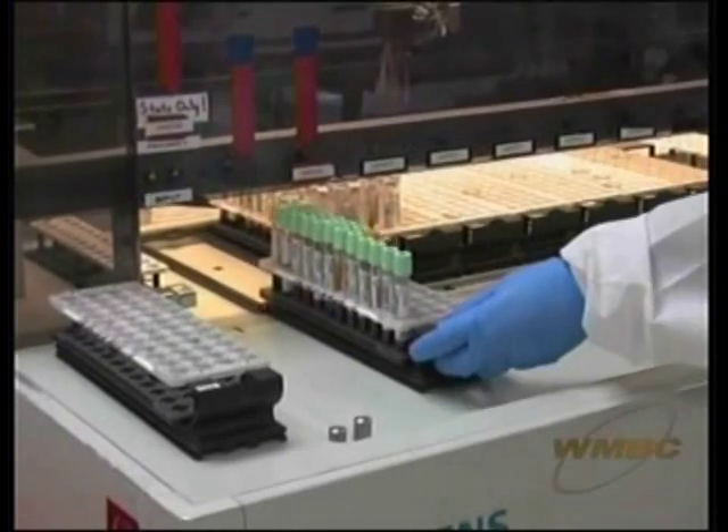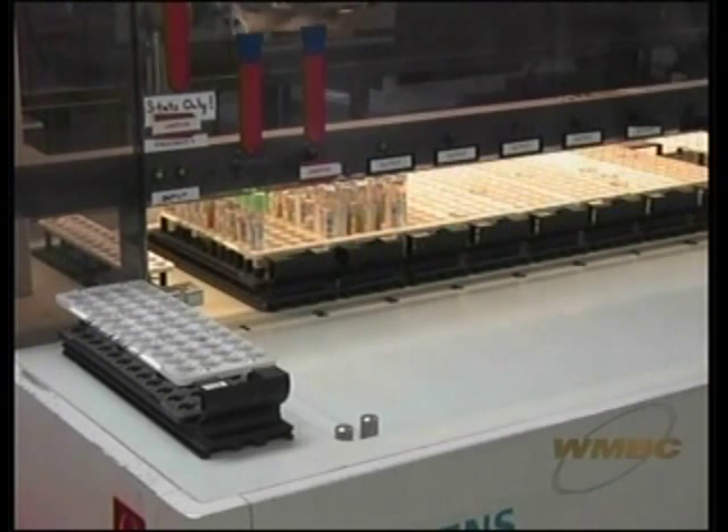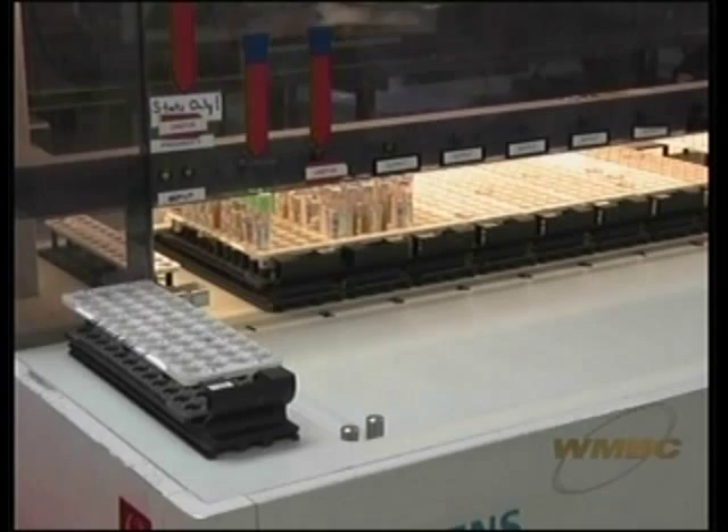On those two main analyzers, in this area we probably process about 1,200 samples a day. This is the chemistry area where we look for the electrolytes in your body, the liver function, your kidney function, cholesterol, thyroid function. This is where all that type of testing is done.